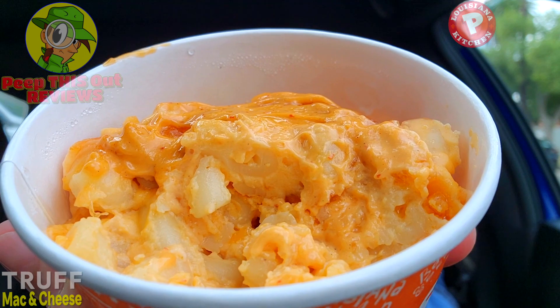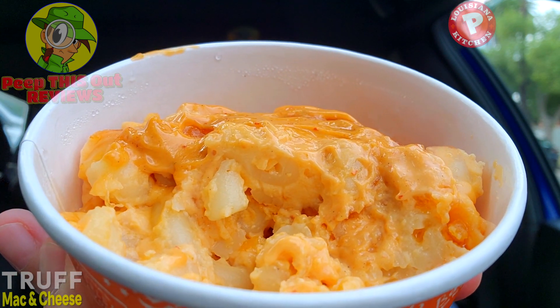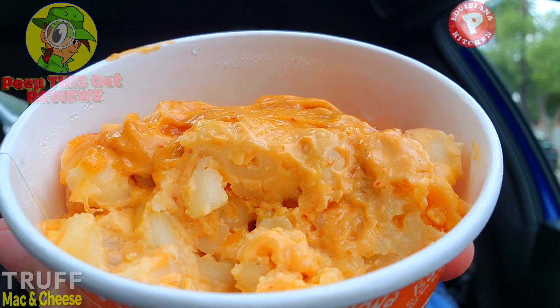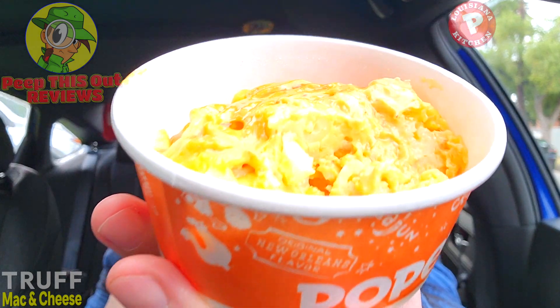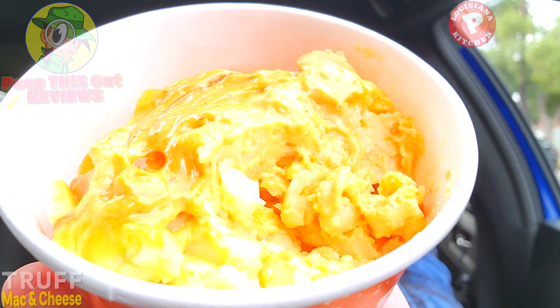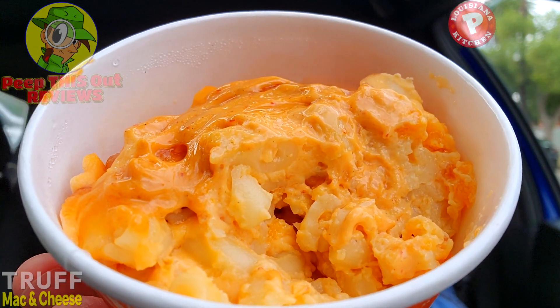That is stick-to-your-ribs comfort food right there — very thick, very hearty, really good. A little goes a long way; the flavor is absolutely up there. Considering the portion size, I was wondering if this would feel like a rip-off given the price point, but it's so rich and dense that I'm already feeling filled up after just a few bites.